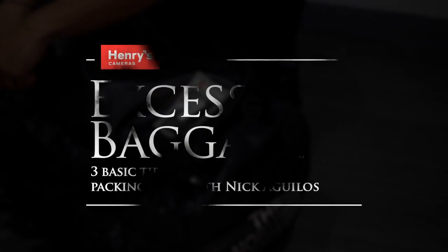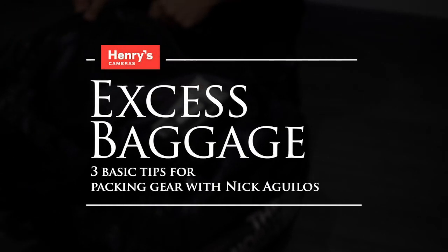Hey, I'm Nick Aguilas. I'm a climber, I'm a photographer, and these are my three tips for packing gear.